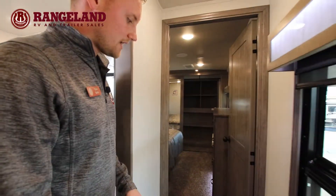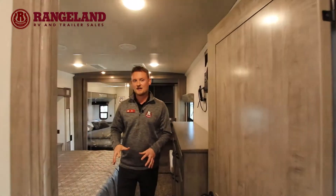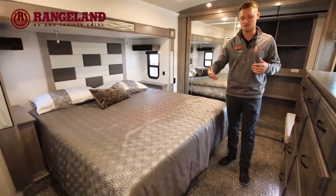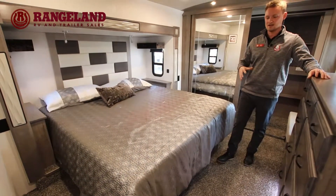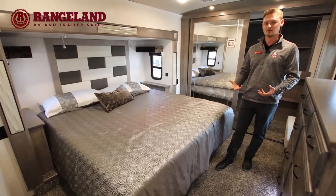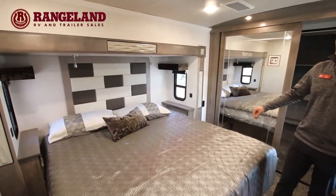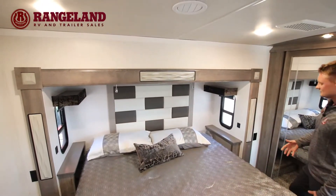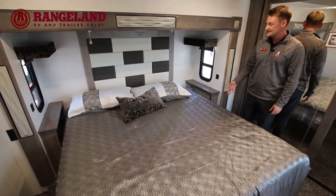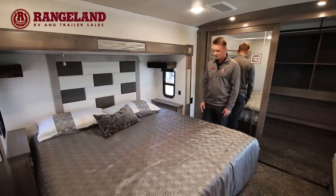Let's head up to the bedroom. One of the cool things with the Champagne is you have the option of upgrading to Shaw carpet in your bedrooms — you can even do it throughout the rest of the fifth wheel. It feels like you're walking on clouds, it's so fluffy. Of course, there's a full king bed on the slide for you, and there's tons of space between the bed and the closet — it's easy to make your bed where lots of these king beds on the slide are very tightly closed in.